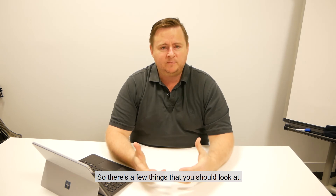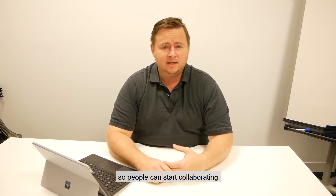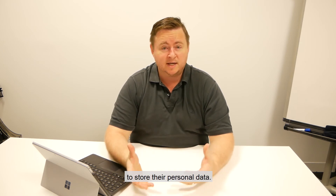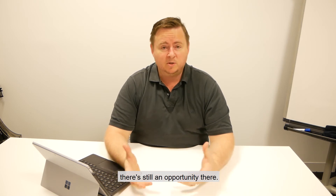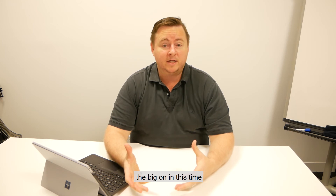There are a few things that you should look at. Certainly Microsoft SharePoint is a good one — start getting some files up there, get your data up into the cloud so people can start collaborating. OneDrive is great for your team to store their personal data, so if they are moving between the office and home there's still an opportunity there.